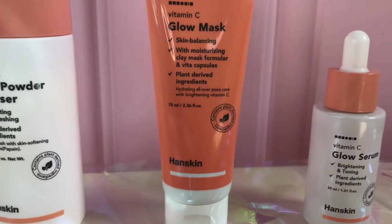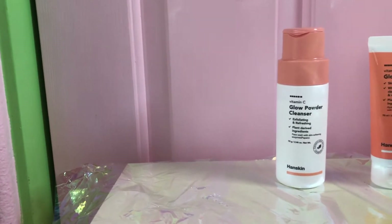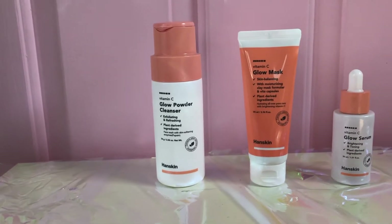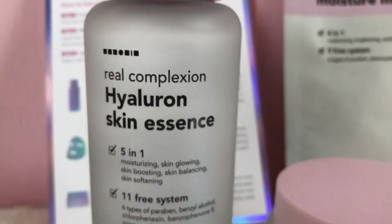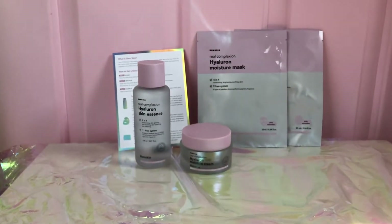To conclude everything, I would definitely incorporate all of these Honskin products, especially the vitamin C glow line. I highly recommend you check them out at Ulta Beauty. Thanks for watching and please remember to like and subscribe.